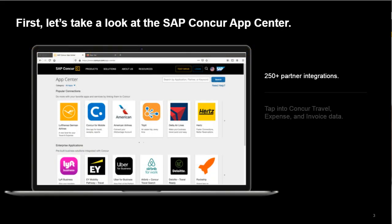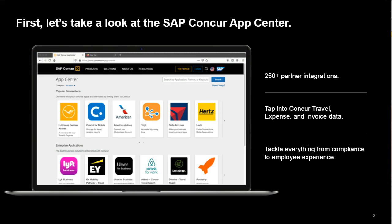First, let's take a quick look at the SAP Concur App Center. Inside the App Center, you'll find more than 250 pre-built partner integrations that enable you to do more with your SAP Concur solutions. These integrations work seamlessly with Concur Travel, Concur Expense, and Concur Invoice to enable you to better utilize your data to make business decisions, reduce costs and increase efficiency, improve compliance with local and global regulations, and deliver a seamless travel experience to your employees. It's a single destination you can lean on to extend and enhance your SAP Concur solution to tackle those critical business challenges.